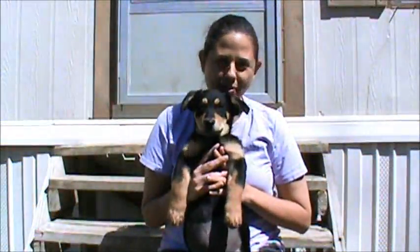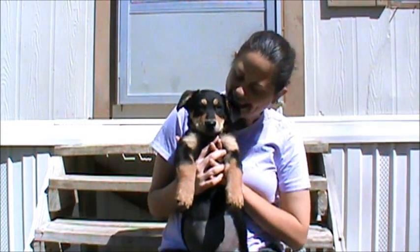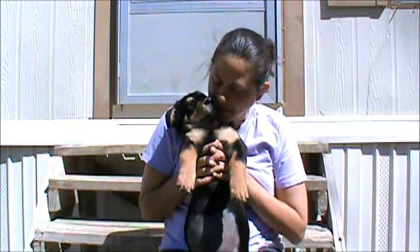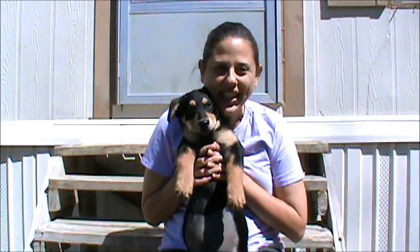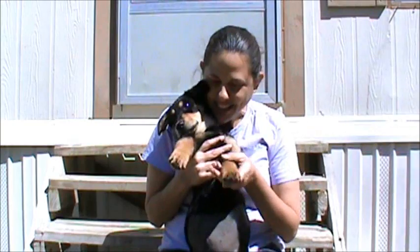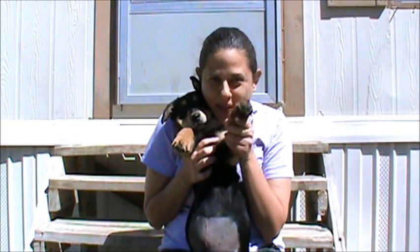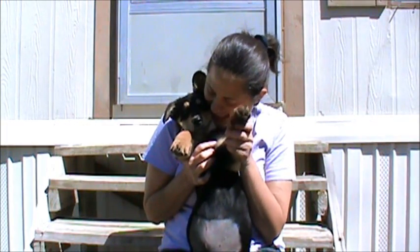So we've shown you in this adoption video that Honey is just the sweetest, most stable, spunky puppy. She'll make you laugh, she'll play with you, and then she'll just hang out with you — so who could ask for more than that? We think that she'd do well with any family, so we hope that her forever family is watching right now. Honey, can you wave bye-bye to your forever family? We'll see you soon! Bye-bye!